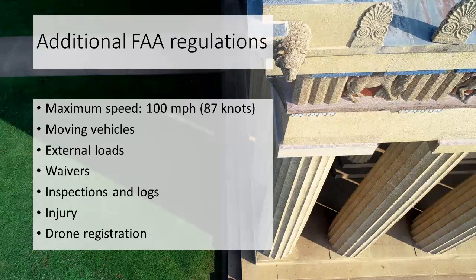Regarding registration: if a drone is anywhere between 0.55 pounds and 55 pounds, it must be registered regardless of whether it's used for commercial or recreational purposes. This can be done on the FAA website at a site called FAA Drone Zone. You apply for registration, it costs $5, and it's good for three years. Anyone who owns a drone must apply, unless they are 13 years old or younger — in that case, a parent or guardian must apply instead.